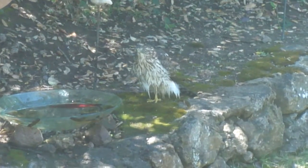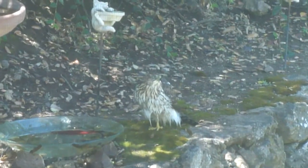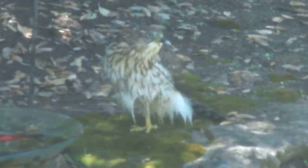There's the hawk, it's outside my window, sitting in my bird bath. It's huge, it's a red-tailed hawk.